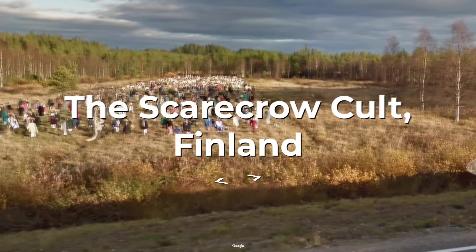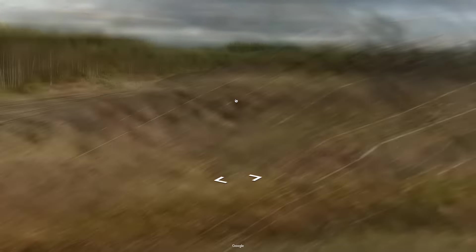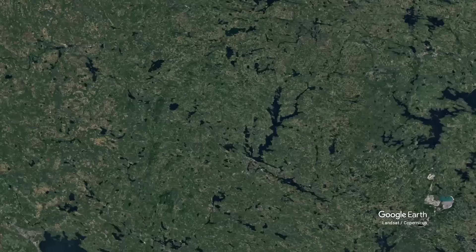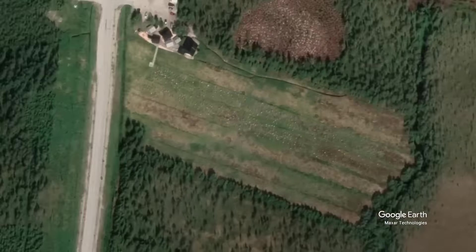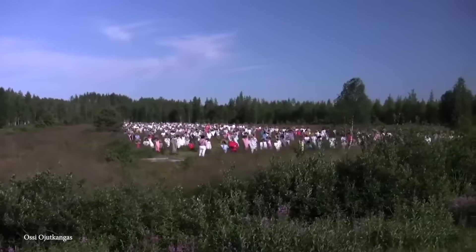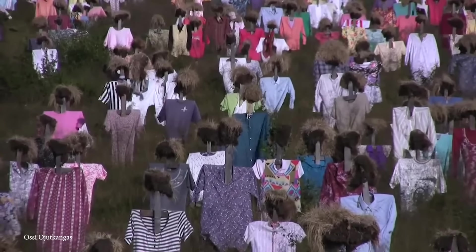Now we're on to Finland and the Scarecrow Cult. It's actually a strange and creepy art installation officially called The Silent People. Located along Highway 5 near Suomussalmi, a small village in northern Finland, it was created by artist Rachel Kela in 1988 and is made up of over a thousand scarecrow-like figures standing in a field as if frozen in time. These scarecrows were arranged in dense groups, with each one having a head made from peat and wearing colorful weathered clothes. The outfits vary in style and color, donated by local residents and changed each year by volunteers. Over time, the elements wear down the clothes, giving each figure a haunting, fading look, making them look more like ghosts than scarecrows.